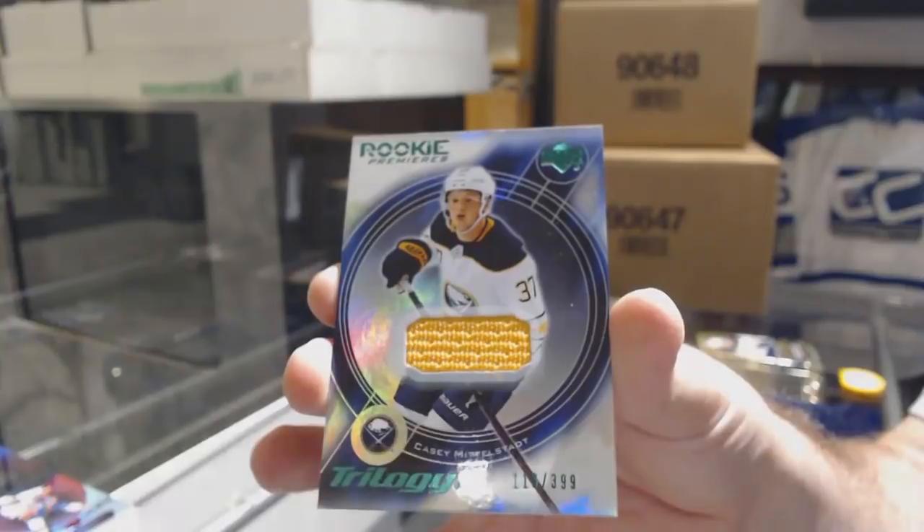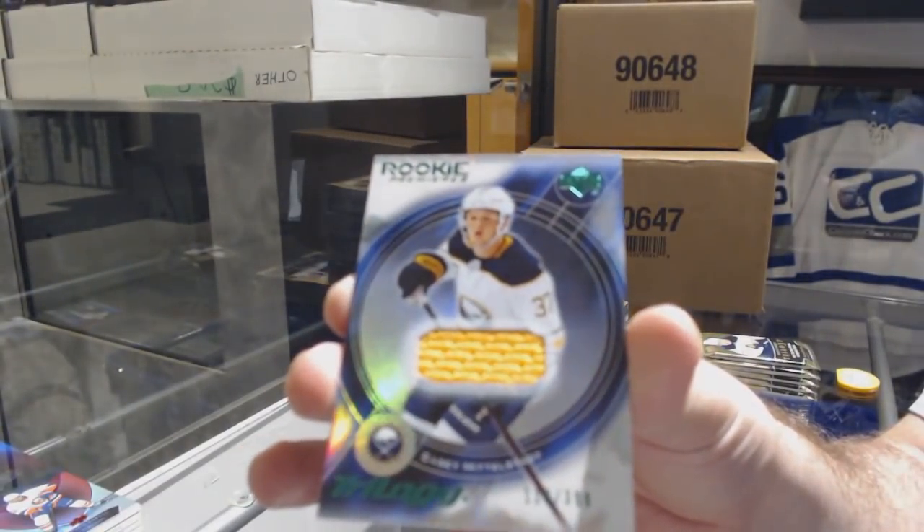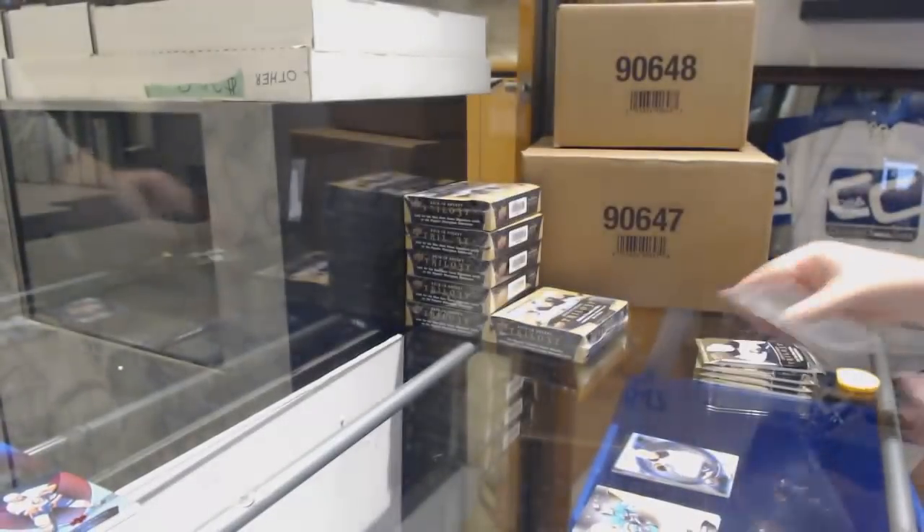Casey Middlestad for the Buffalo Sabres. I'm a really big fan of these cards — I love the design of this. Casey Middlestad.